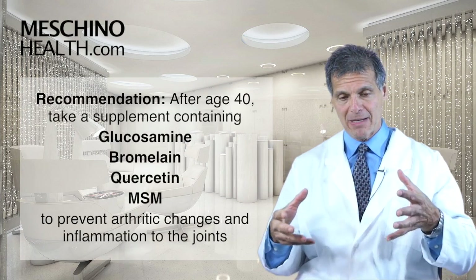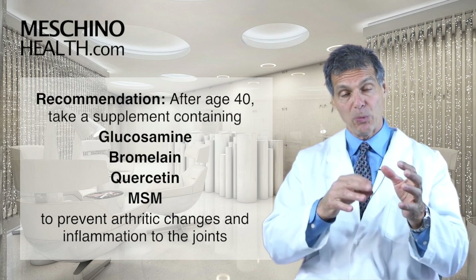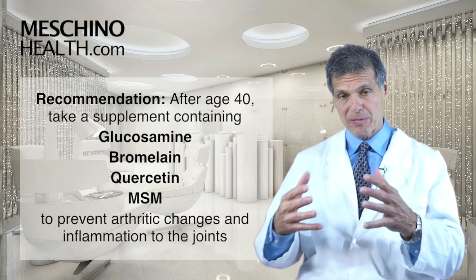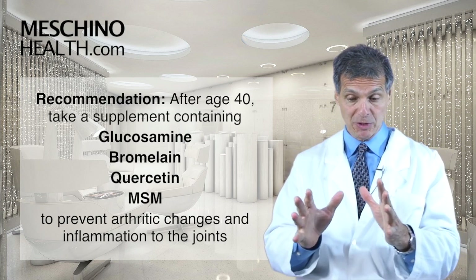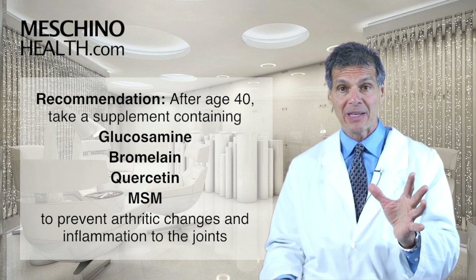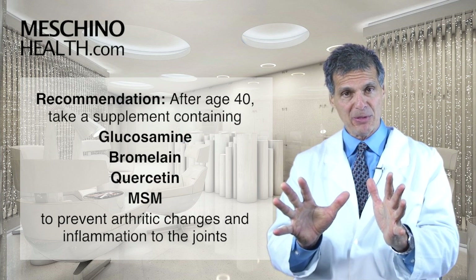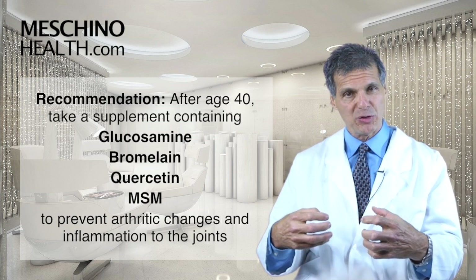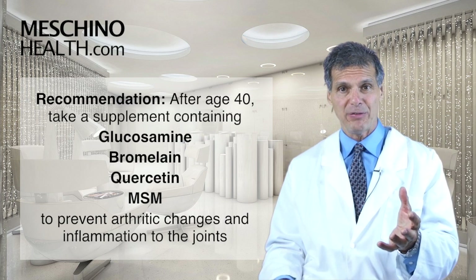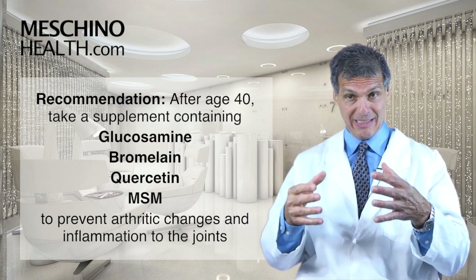After age 40, I believe every single person should take a supplement that contains glucosamine with bromelain, with quercetin, with MSM, as I do, to help prevent cartilage breakdown that normally occurs as we get older, so we don't end up with arthritic joints. We have to stop cartilage erosion. Bromelain with quercetin and MSM have this great anti-inflammatory effect. As we get older, there's a propensity for the joints to make more inflammatory chemicals that lead to joint inflammation and more painful joints.